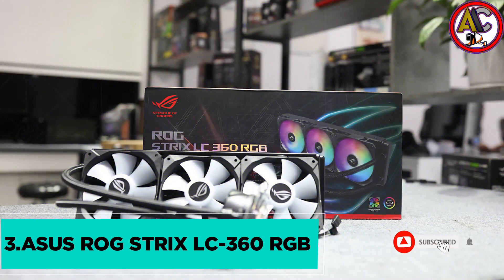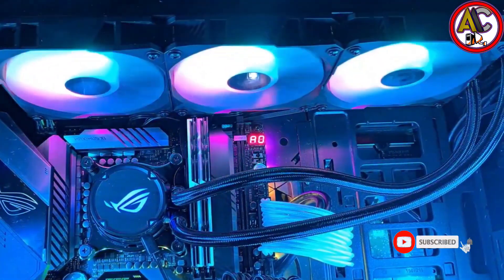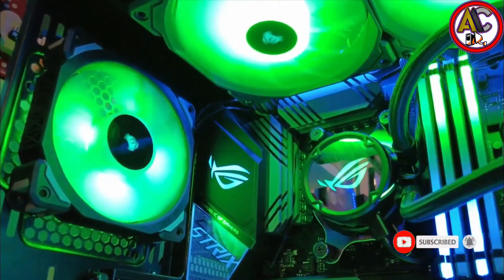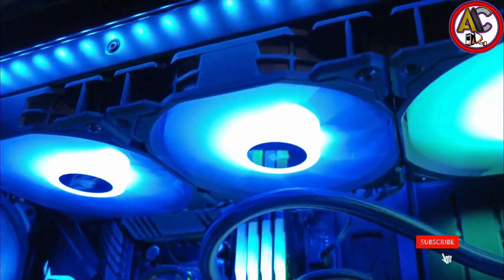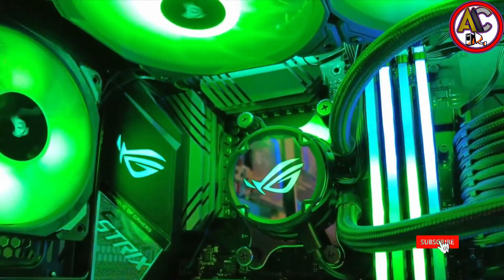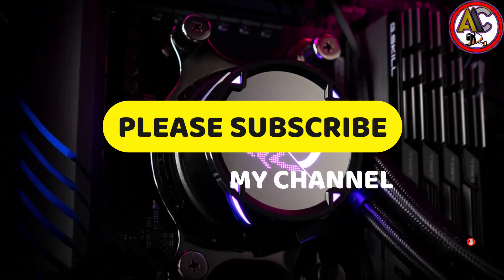Up next at number two, we've got the ASUS ROG Strix LC 360 RGB. Take your gaming rig's style and cooling to the next level with this all-in-one liquid CPU cooler. It measures 15.5 by 4.8 by 0.98 inches and weighs 5.84 pounds, featuring a closed-loop design with addressable RGB radiator fans. This cooler lets you unleash the full potential of your unlocked Intel or AMD CPU. The ROG Strix LC 360 RGB comes pre-assembled and can maintain overclock performance with ease.